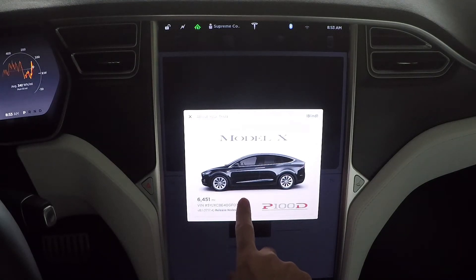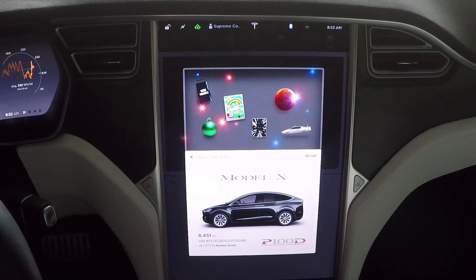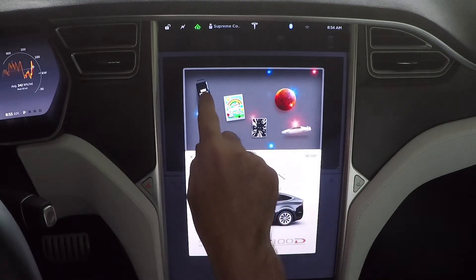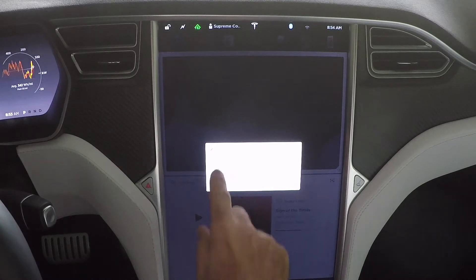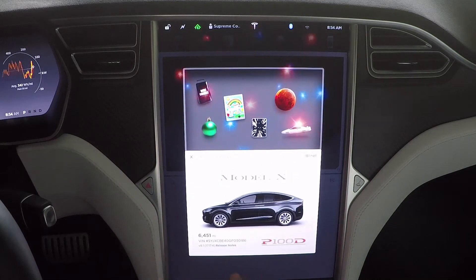I was just about ready to cover up my VIN number and I pull it down, and you have all your Easter eggs here. It's telling you how to get all your Easter eggs that have been released.